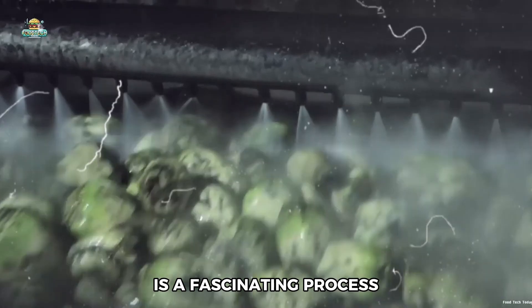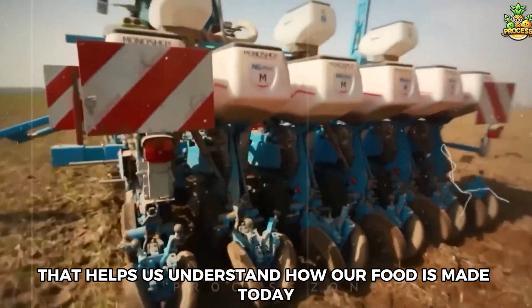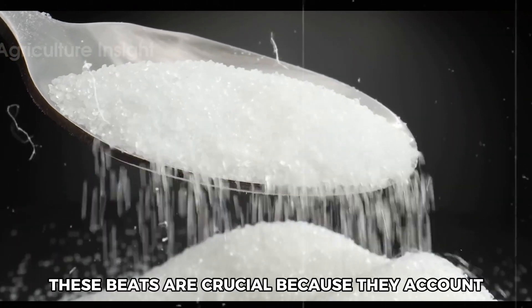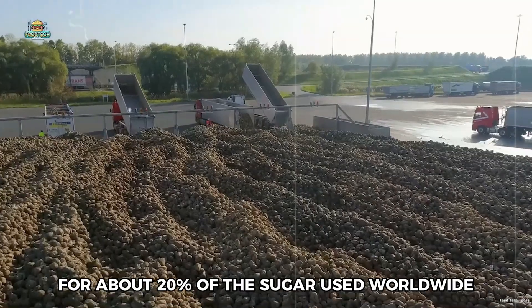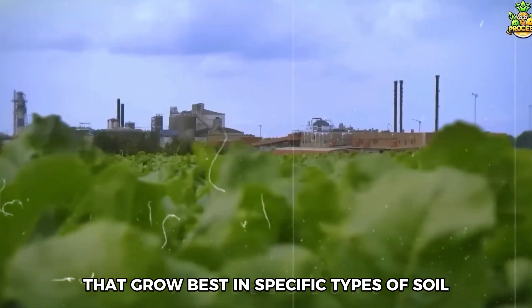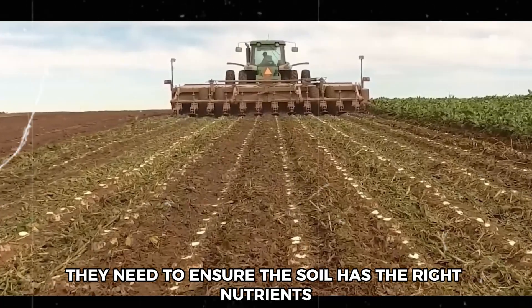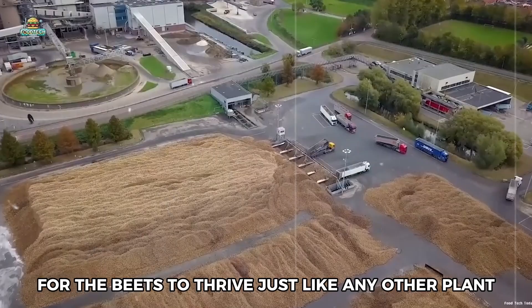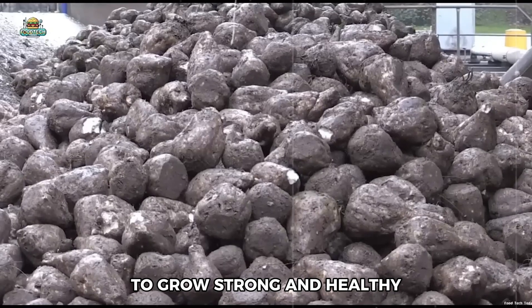Making sugar from sugar beets is a fascinating process that helps us understand how our food is made today. It all begins on farms where farmers plant sugar beets. These beets are crucial because they account for about 20% of the sugar used worldwide. Sugar beets are special vegetables that grow best in specific types of soil, and farmers must choose the right land to plant them, ensuring the soil has the right nutrients for the beets to grow strong and healthy.